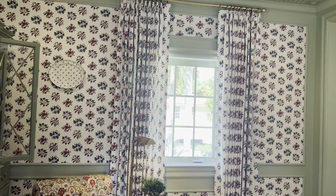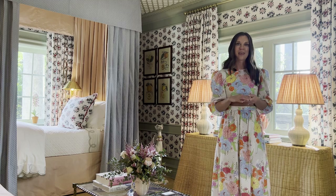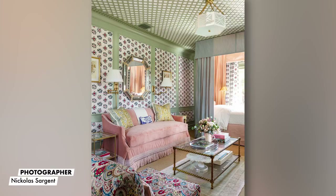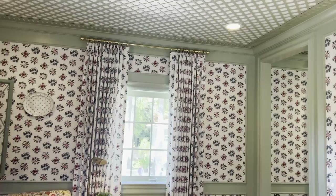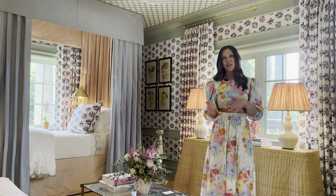I find something that inspires me — that's my very first step. I don't have any preconceived ideas, so I was inspired by the Les Sœurs Rose by Schumacher, and it's actually a textile which we utilized on our wall by backing it and making it a wallpaper, and then also creating window treatments out of it so that we could really envelop ourselves in this fantastic fabric. I really wanted to bring the outdoors in, so I selected a fabulous soft color from Benjamin Moore and just bathed all of the trim work, the ceiling, everything in this green so that it spoke very well to our textile but again brought the outdoors in to create a garden-like feel.